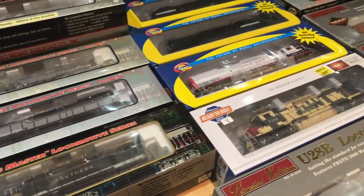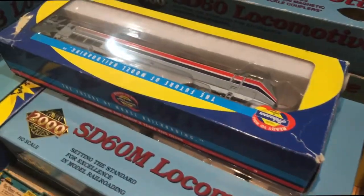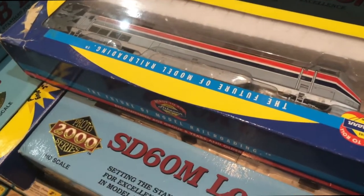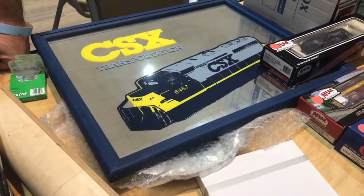After meeting and talking with some different people, we began to scope out different tables of HO scale locomotives and rolling stock. There was a myriad of road numbers and colors, and a plethora of different builds to choose from.